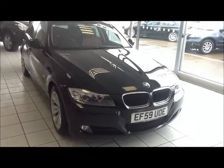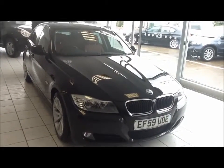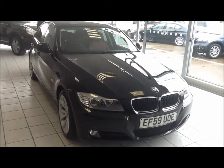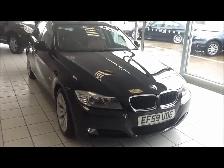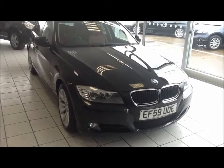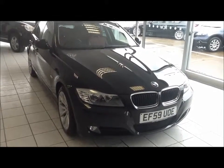You can reserve this vehicle online with a £100 no quibble deposit or call our internet sales team to arrange a convenient appointment. If you're thinking of finance, we are confident we can beat any high street lender with our flexible dealer funding plan. Thank you for visiting Now Approved and we hope to see you soon.